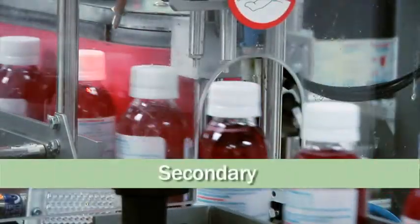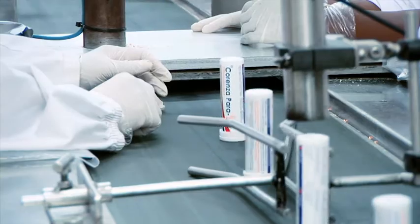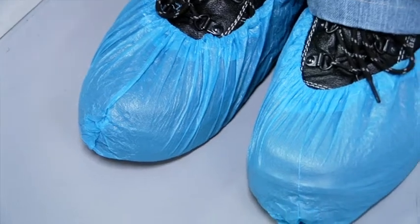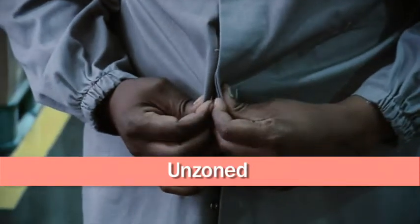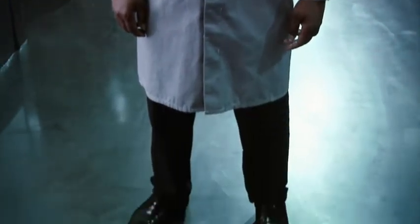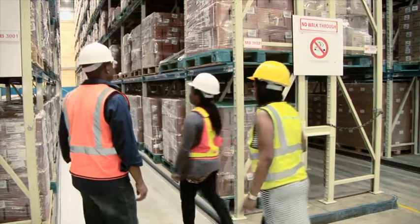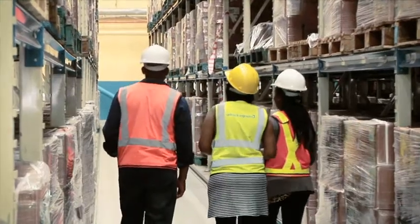The secondary areas are where the sealed product is being labelled and further processed to produce the final product. In these areas, the employee will wear a production dust coat, mop cap, snoods and overshoes. In unzoned areas, the employee will wear either street clothes or a warehouse dust coat only. All Adcock Ingram employees will be taught the correct dress code in a formal training program on an annual basis. Visitors will be guided by their host at all times.